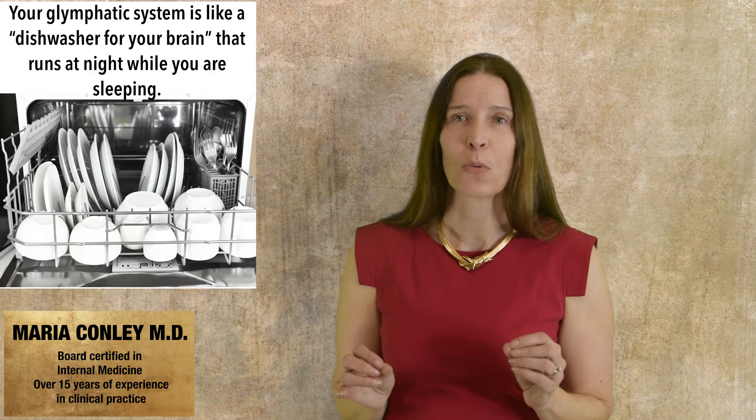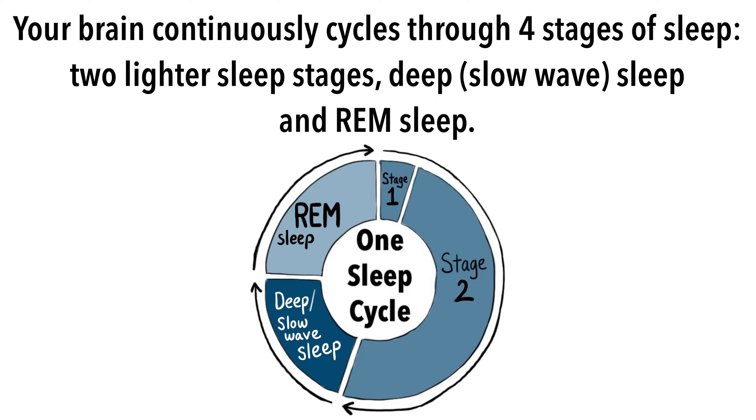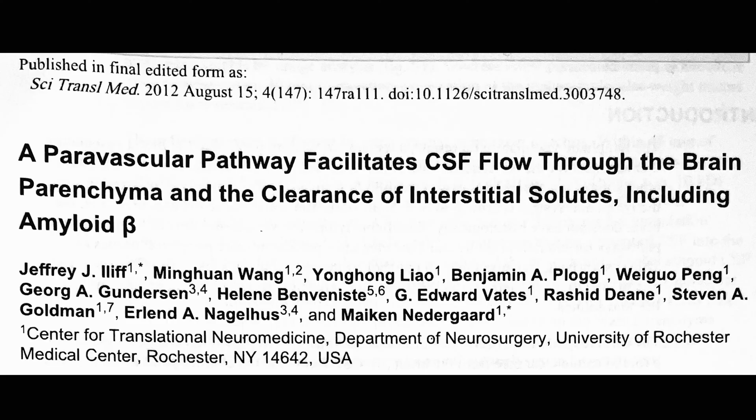I'm Dr. Maria Connelly, and today we're going to talk about your glymphatic system. This is your brain's method of getting rid of waste products, and it primarily occurs during slow-wave sleep. The workings of this glymphatic system were not discovered until 2012, when adequate technology was finally available to observe real-time fluid flow in a live mammalian brain.